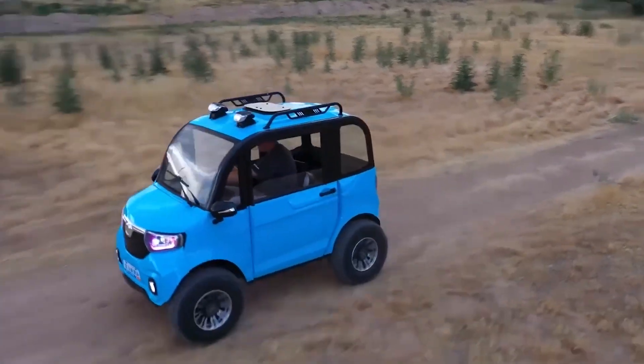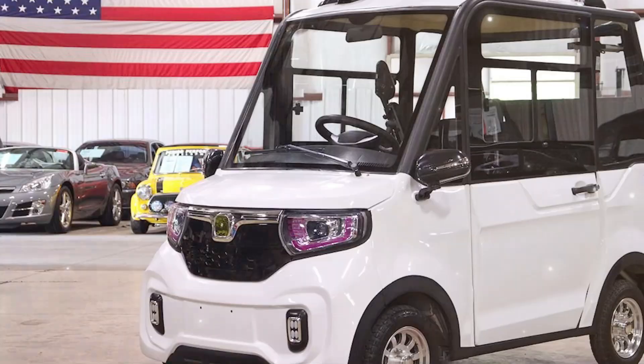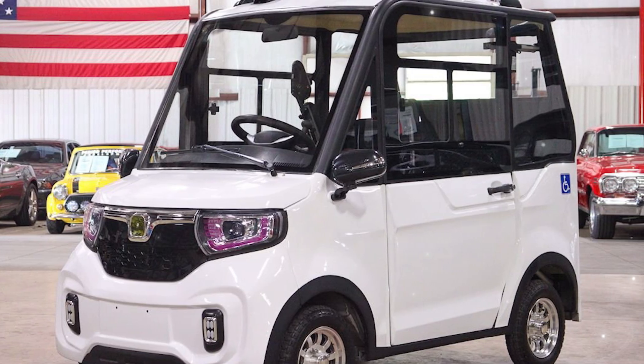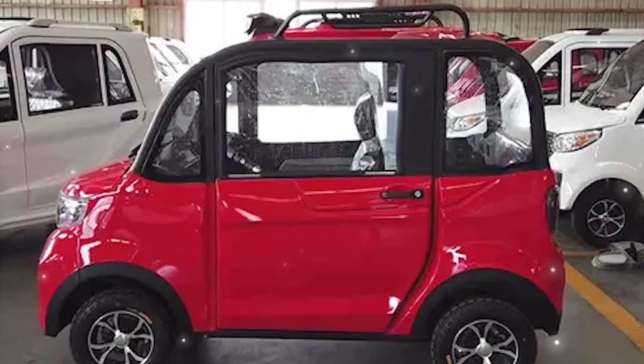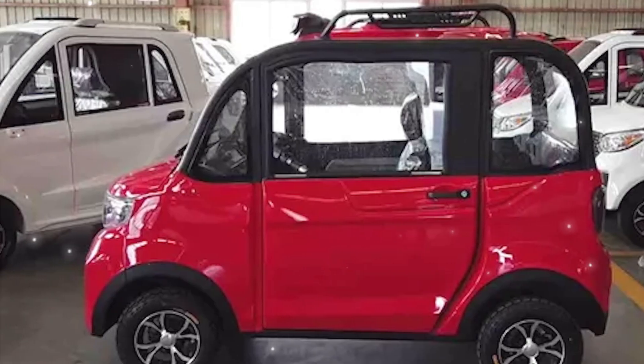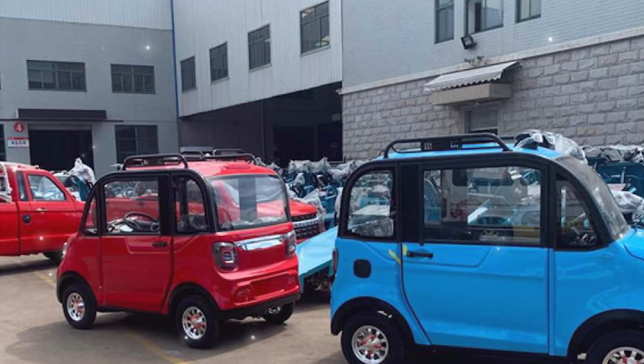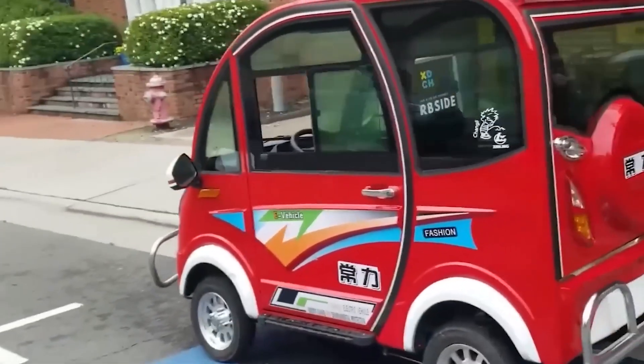That means a monthly fuel bill of 60 to 80 dollars with petrol can drop to just 6 to 8 dollars with this EV. On top of that, no oil changes, no engine maintenance, no exhaust systems, no fuel filters — it's pure simplicity. For many households, this difference alone could justify the purchase. Imagine saving thousands every year on fuel and maintenance. This is where the Changli really shines.